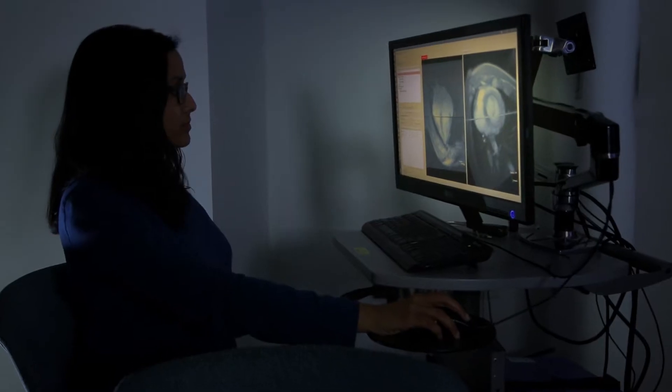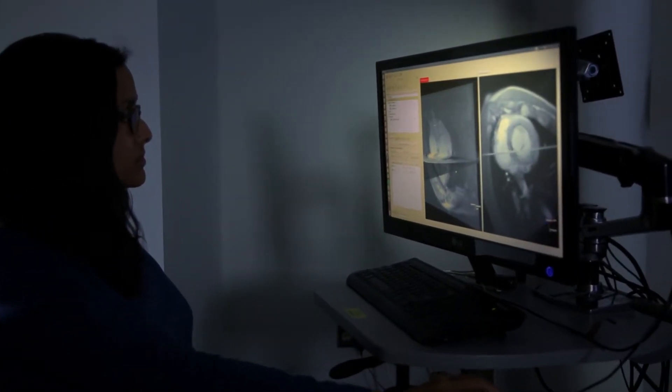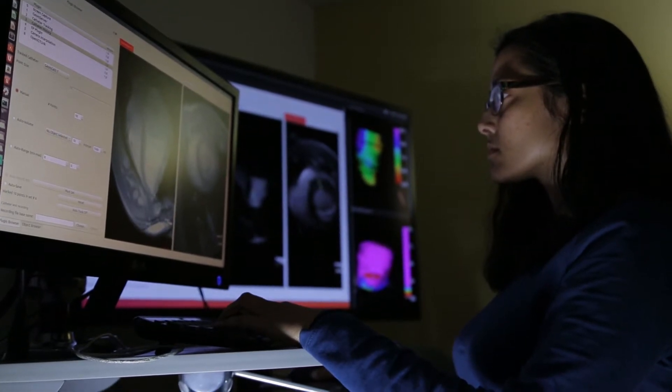We're also looking at the role of imaging for management of complex arrhythmias, particularly in guiding device implantation and in lesion therapies, as well as in revascularization of occlusive peripheral vascular disease.